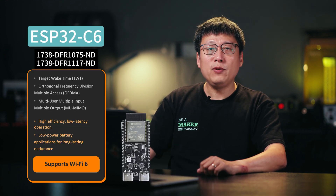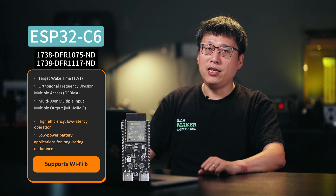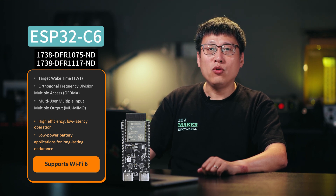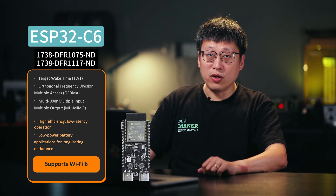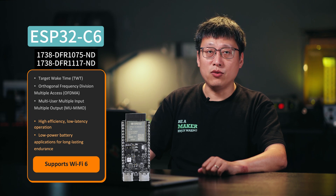In terms of wireless protocols, the ESP32C6 supports Wi-Fi 6 at 2.4 GHz, with backward compatibility for 802.11b/g/n. It features uplink-downlink authentication and multi-user access, as well as downlink MU-MIMO technology. These features ensure performance even in crowded networks with efficient, low-latency operation.